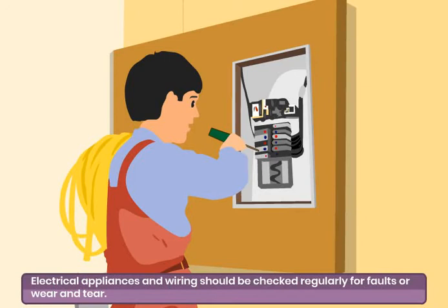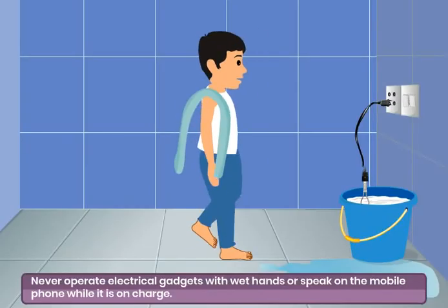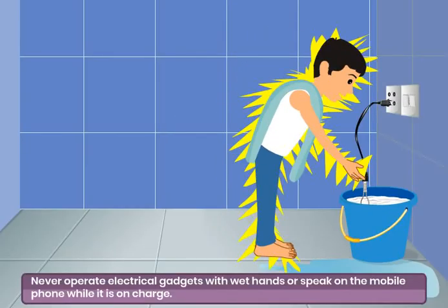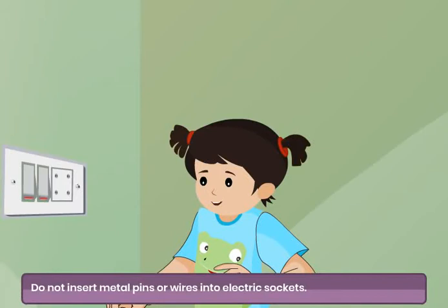Electrical appliances and wiring should be checked regularly for faults or wear and tear. Electrical faults should be fixed immediately. Never operate electrical gadgets with wet hands or speak on the mobile phone while it is on charge. Do not insert metal pins or wires into electric sockets.